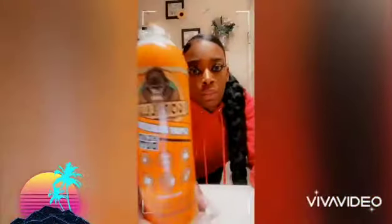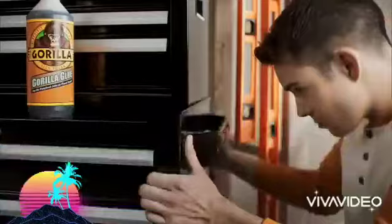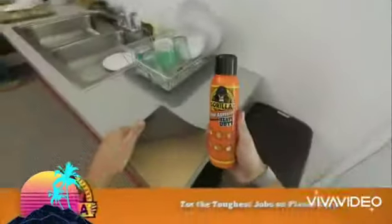This woman is in a very sticky situation. She ran out of hairspray and used something that may shock you. She used Gorilla Glue Spray — the same Gorilla Super Glue from those wacky commercials. Gorilla Spray Adhesive for the toughest jobs on planet Earth.